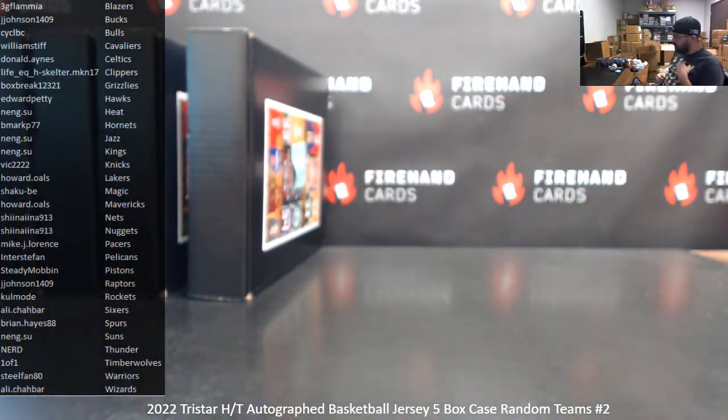That's gonna do it for this case, guys. Thank you for joining in and thank you for your support of Firehand Cards. Congrats to the lucky hitters in this jersey case. Break 3 is very close to selling out, maybe sold out by now. We also have Break 4 in the store currently. The jerseys pulled were Spencer Haywood, Glen Rice, Kobe White, Alex English, and Clyde Drexler Blazers. Until next one!